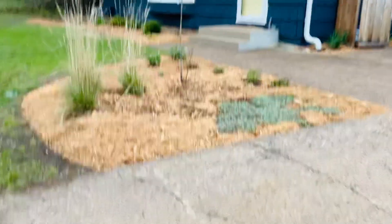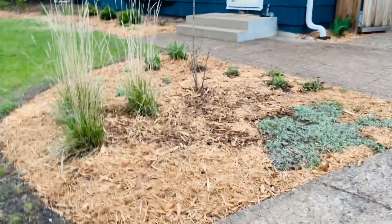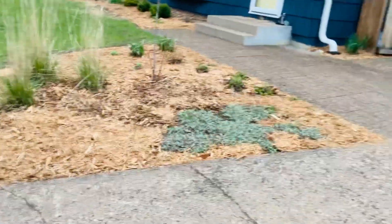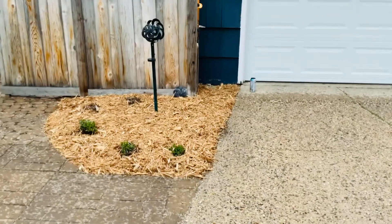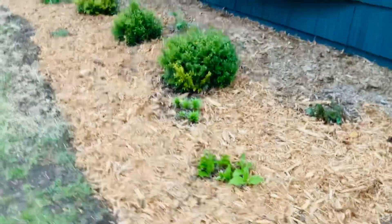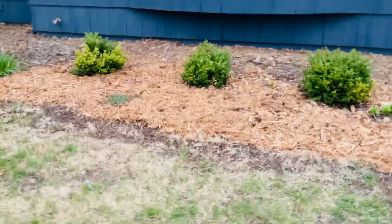We have a front all cleaned up and remulched area. Some of the mulch is wet so it's getting a little discolored right here, also this area right here. Here we have the front, all refinished.